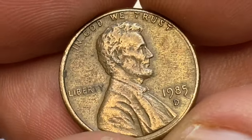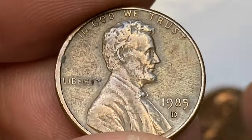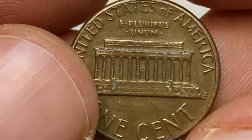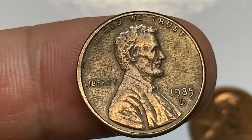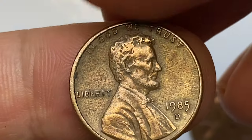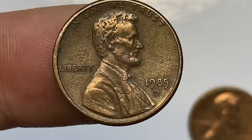According to Jaime Hernandez from PCGS, collectors can be picky when it comes to 1985-D Lincoln cents. As over 5.2 billion were struck, examples up to about MS67 are very easily obtainable and very inexpensive. Examples in MS68 are scarce, and anything grading higher than MS68 is very scarce to rare.